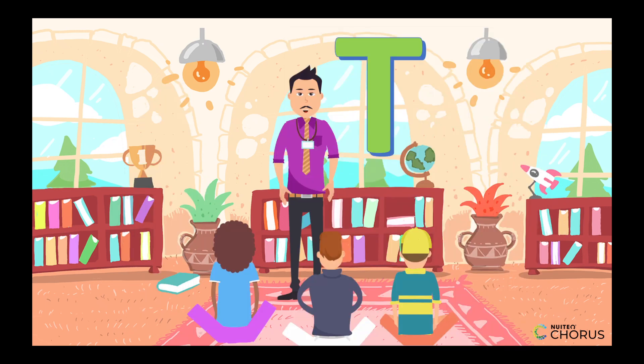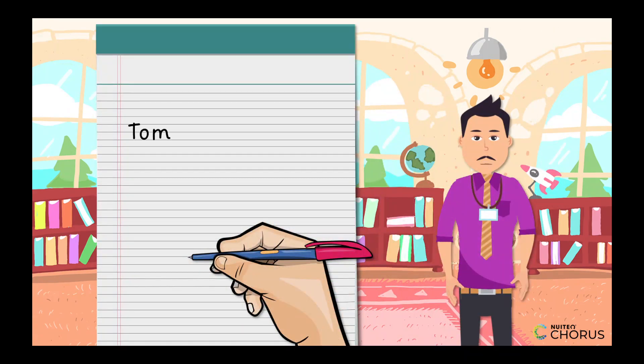Let's add some more tricks to our writing toolbox. Every sentence starts with a capital letter, like this big T here. T is for Tommy. Can you guess which word starts with a capital letter in this sentence: Tommy runs fast?